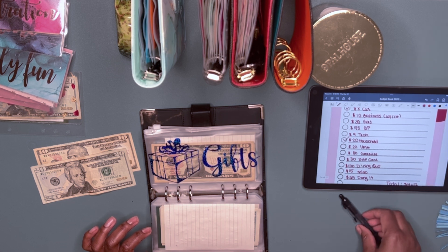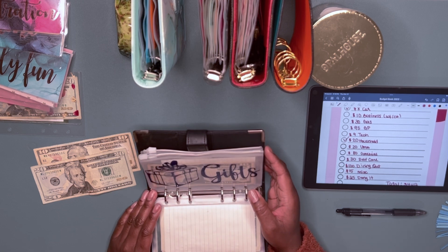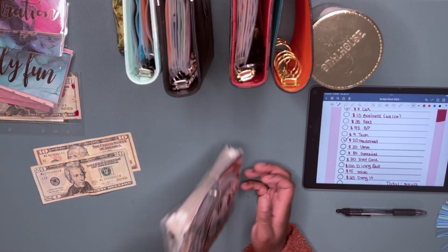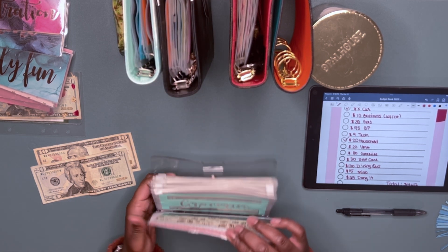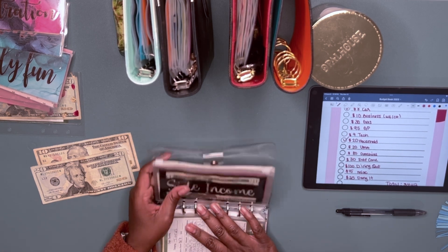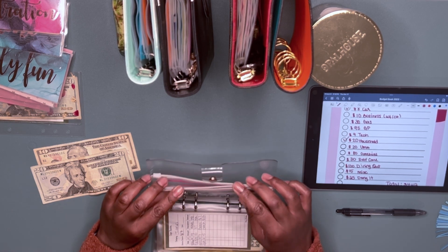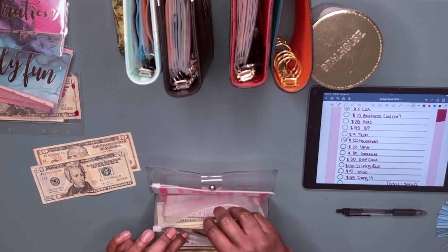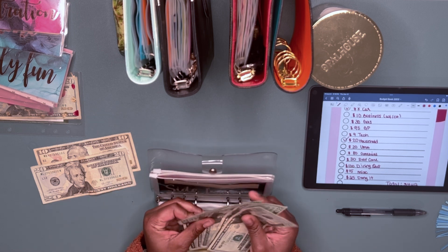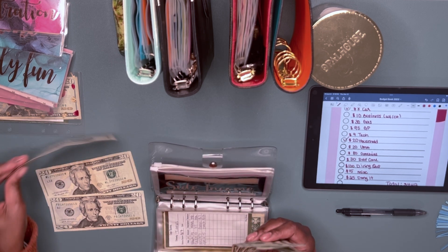I'm actually surprised I don't have shopping on this list, but we'll see. Next, I need to take out ten dollars from business or my side hustle income, because I had to make purchases for that. I only have a twenty, so I'll take the twenty and put back a ten.